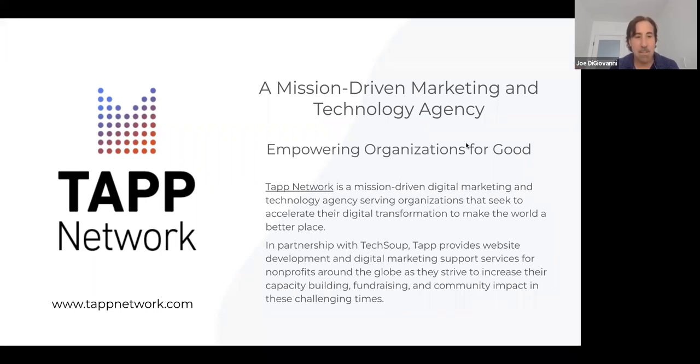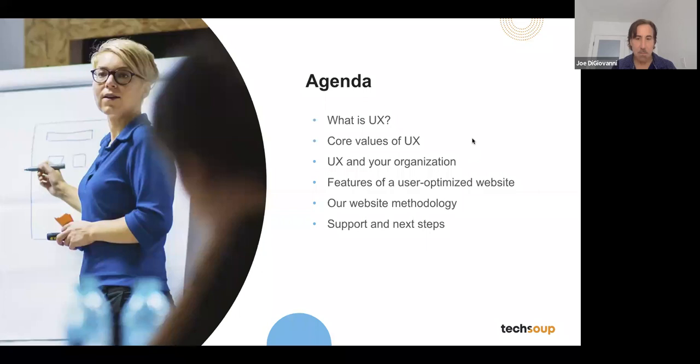Today we're going to talk about user experience, the core values of user experience, how it's important to your organization, and really focus on the features of a user-optimized website. Everything from site architecture to user flows, responsive design, mobile optimization, typography, iconography, and color — all the different pieces that come together.